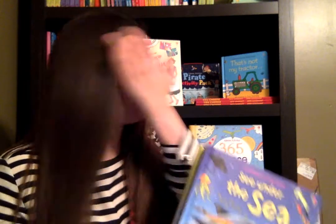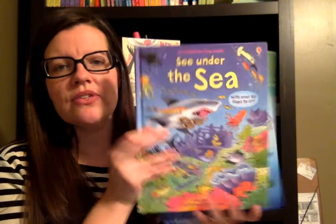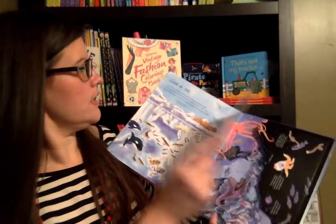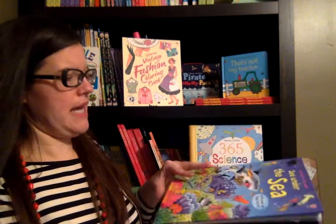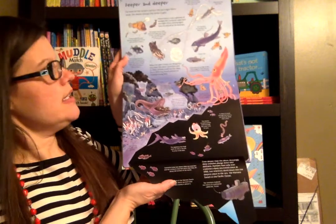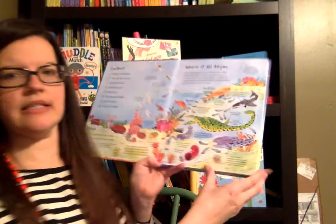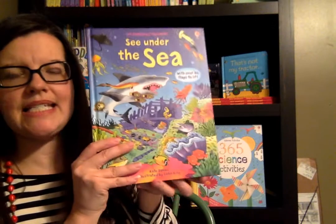I'm so excited about all the new grammar we're learning about oceans — the ocean zones, the layers of the ocean, and the ocean floor. So I got See Under the Sea. I love all these books. This has a great page about the abyssal layer and all the random, strange, unique animals that God made to live in that bottom layer of the ocean that is so far down there. I'm excited to read that section with my boys and learn about all those really strange animals.